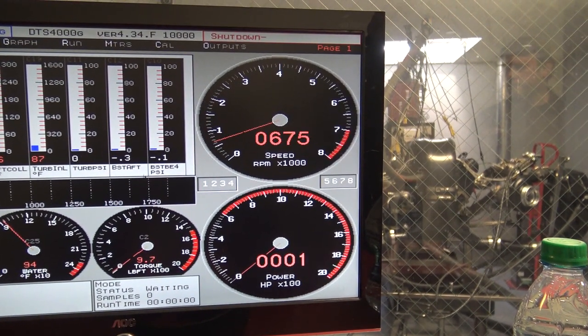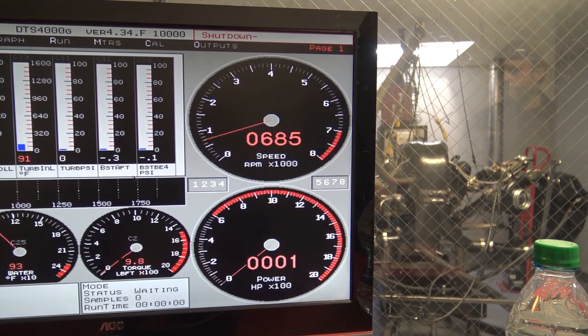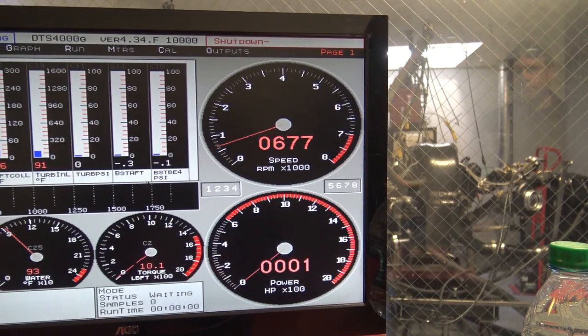Obviously this idle is a little lower than I'd want it to be, but it just shows you that the thing is idling at low 700 RPM. Pretty nuts.